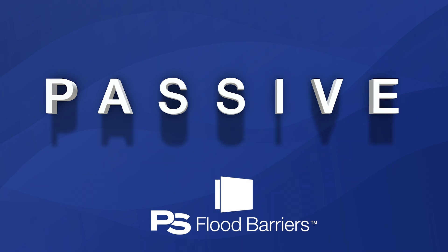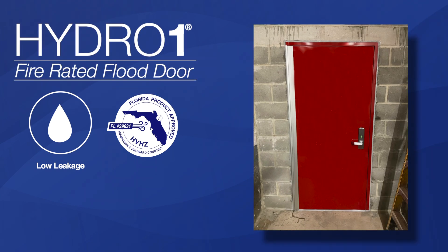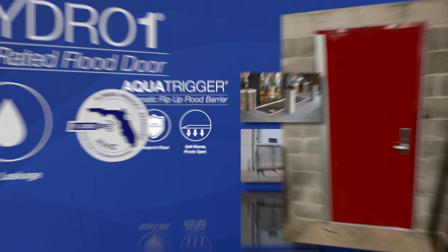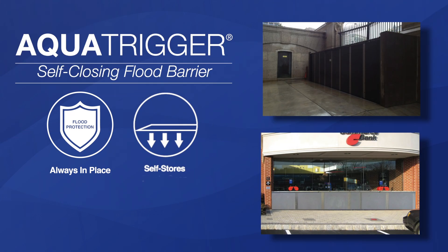Passive flood solutions are always in place, offering protection without human intervention. At PS Flood Barriers, our passive solutions include Hydro One pedestrian and fire-rated flood doors, along with Aqua Trigger automatic flip-up and self-closing flood barriers.